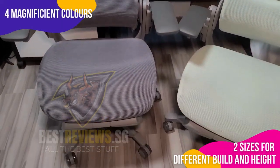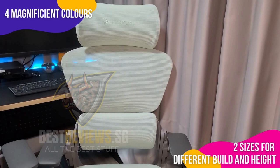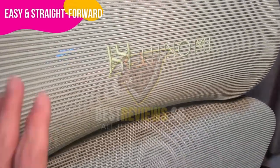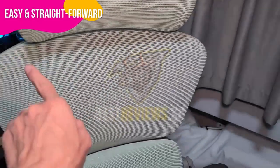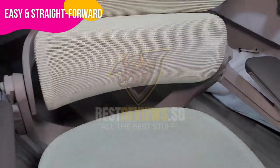We recently got our hands on these stunning chairs in ash gray and ice green. Of course, if you favor a modern black or a striking coral red, those are available too. These magnificent colors come in two sizes: standard and extra high. My initial thoughts? This chair exudes quality, and comfort is remarkable — from the sturdy frame to the soft, breathable yet durable German-made hybrid mesh. It's clear that no expense was spared.